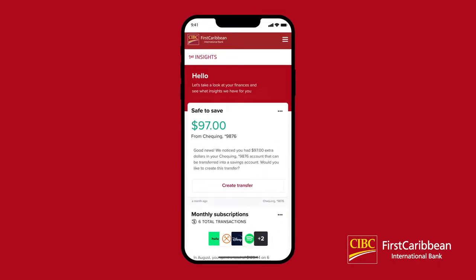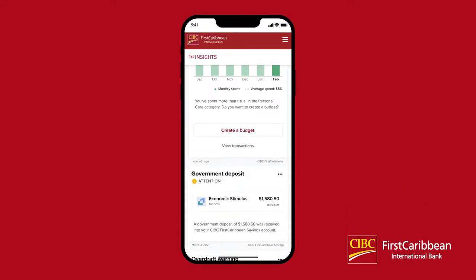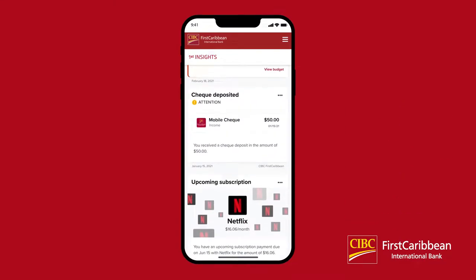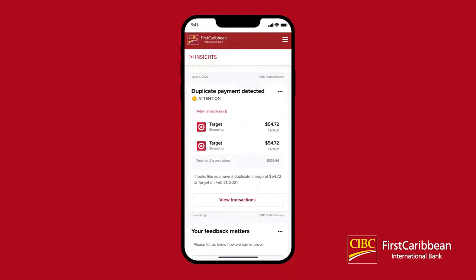The First Insights tool is built like a social media feed. To gain more insights, simply continue scrolling. There are insights for budgets and spending, deposits, subscriptions, and various other insights that will help you monitor your finances.